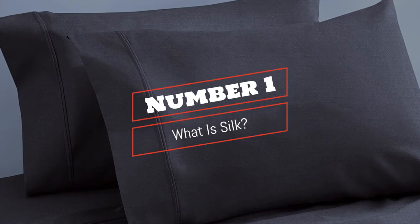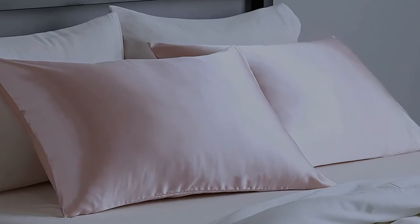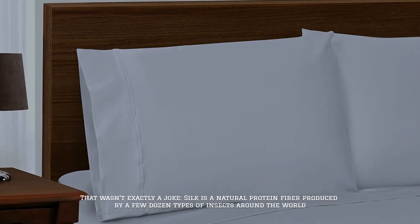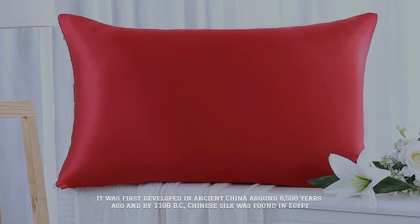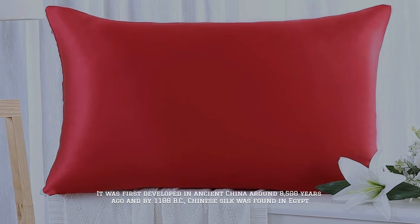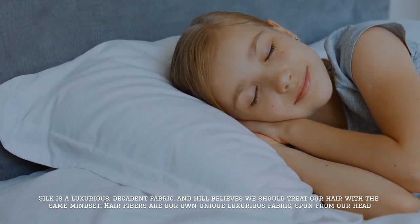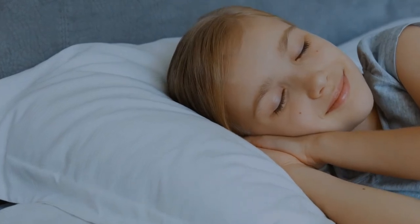Number 1: What is silk? Silk is a natural protein fiber produced by a few dozen types of insects around the world. It was first developed in ancient China around 8,500 years ago, and by 1100 BC, Chinese silk was found in Egypt. Silk is a luxurious, decadent fabric, and Hill believes we should treat our hair with the same mindset — hair fibers are our own unique luxurious fabric, spun from our head.